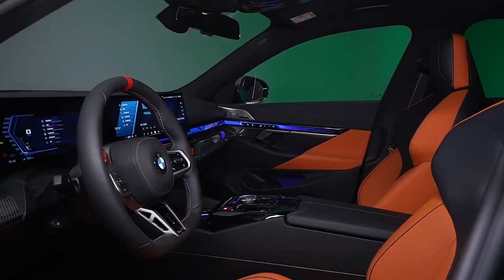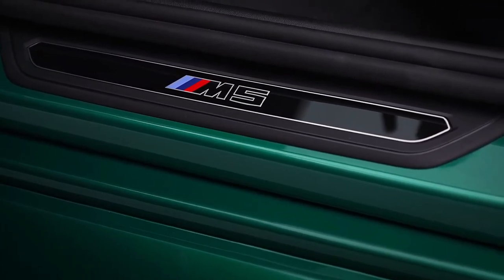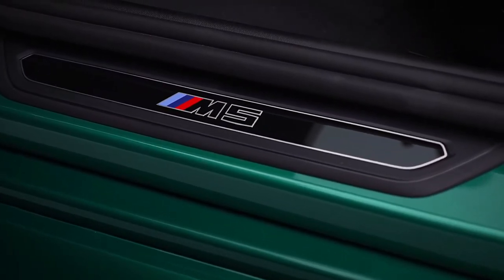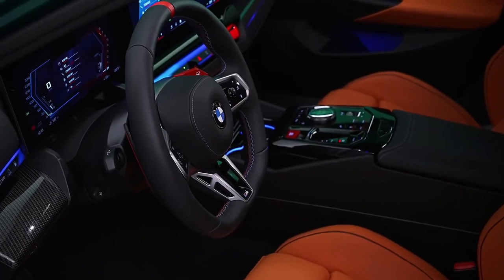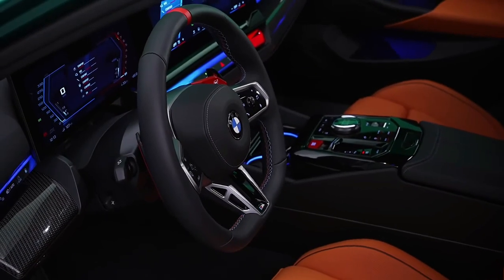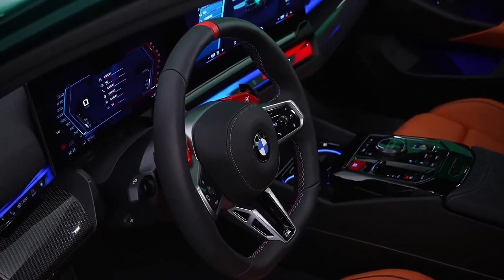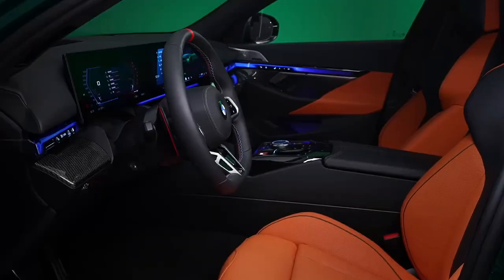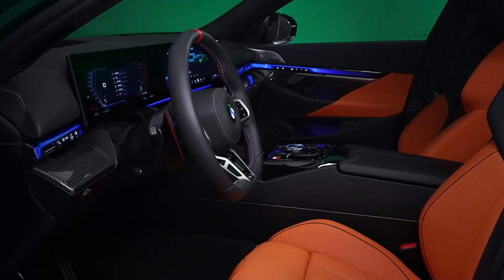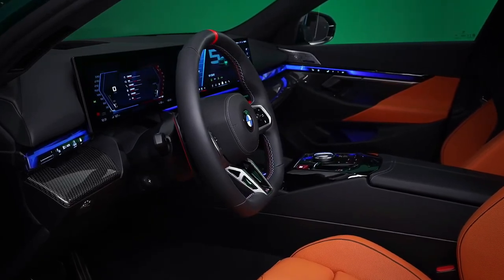The BMW M5 formula has stayed consistent over its many generations. It's the hottest version of the 5 Series sedan, packing extra firepower and an upgraded chassis, plus a meaner-looking body meant to communicate its performance potential. That rings true once again for the new 2025 M5, but with a surprising twist: the M5 is now exclusively available as a plug-in hybrid PHEV with a V8 engine and an electric motor.